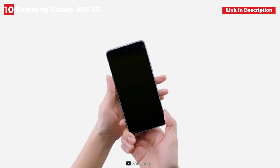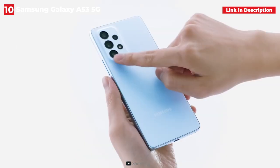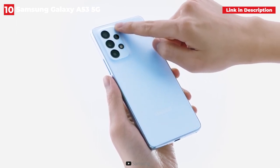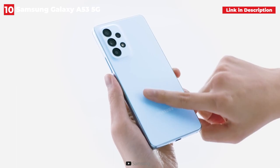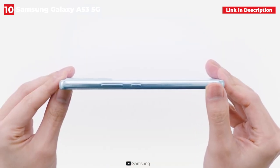Samsung also upgraded the camera sensors this year, so the results will be better than ever, even if the on-paper specs appear to be identical to the A52. The camera software improvements made over the previous generation are similarly impressive, delivering the best camera experience on a Samsung Galaxy A series yet.